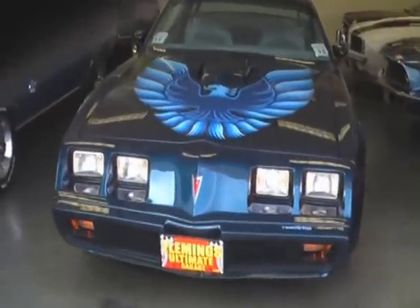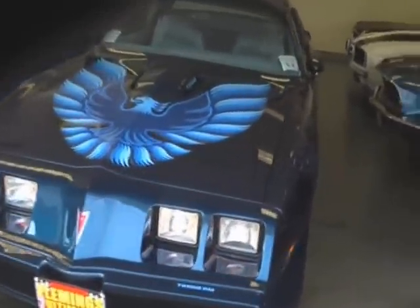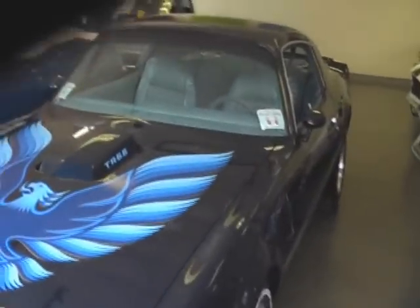Today we're going to take a look at our beautiful 1979 Pontiac Trans Am that we are just finishing the restorations on.